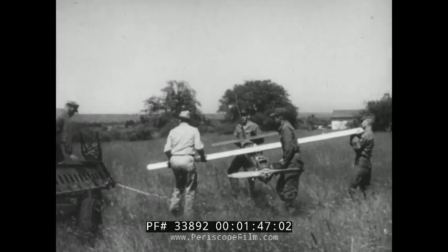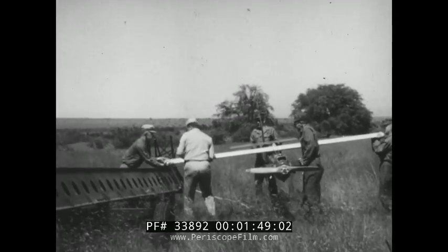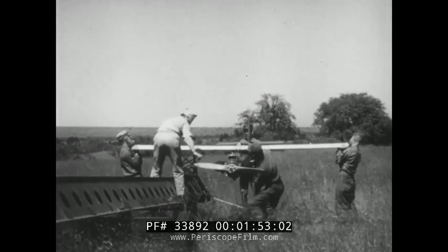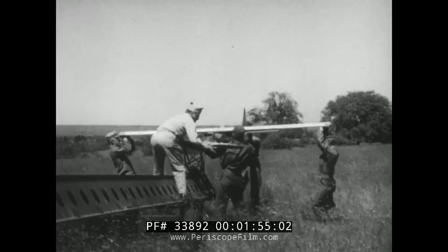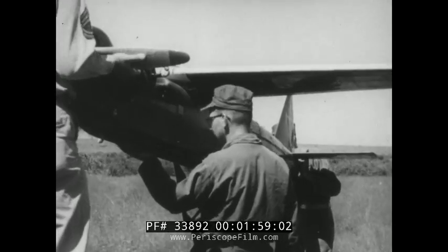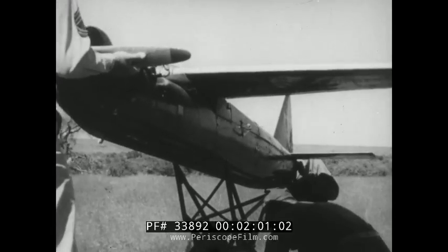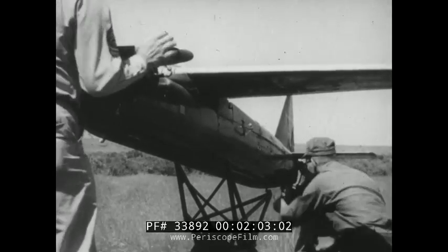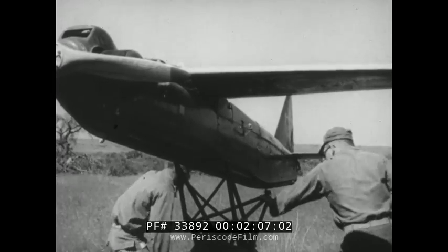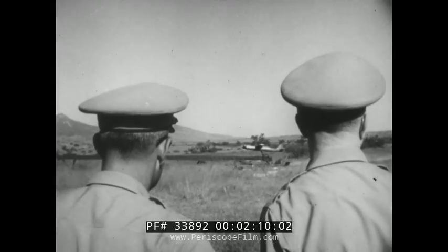A redesigned target plane, the drone is powered by a gasoline engine that can push it along at about 230 miles per hour. With that speed and a wingspan of only 12 feet, she's a difficult target for enemy marksmen. At last, everything's ready for the jet-assisted takeoff.